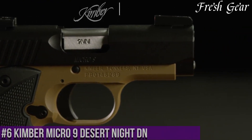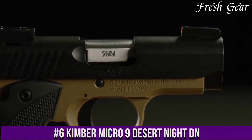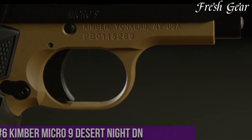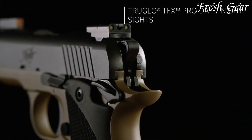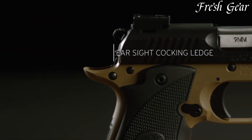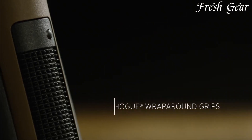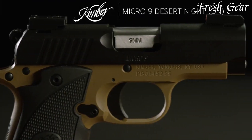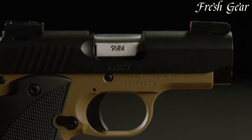Number 6. Kimber Micro 9 Desert Night Den is a compact, semi-automatic pistol designed for concealed carry and personal defense. With its sleek and stylish appearance, this pistol features a desert night finish on its stainless steel slide and frame, giving it a distinctive and attractive look. Chambered in 9mm, the Micro 9 Desert Night Den offers a balance of compact size and firepower. With a 6-round magazine capacity, it incorporates a crisp, single-action trigger for precise shooting and quick follow-up shots.